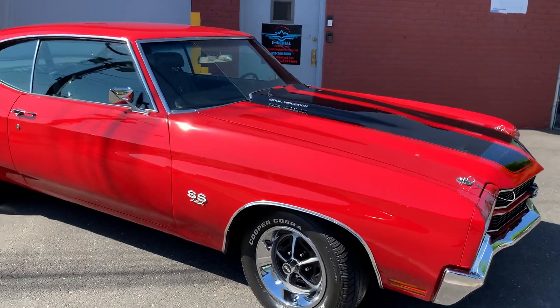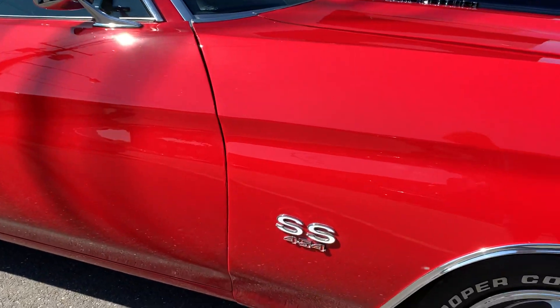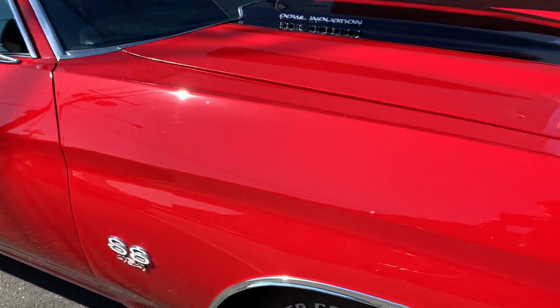1970 Chevelle, original documented 396 car, now has a 454. This is a walk-around video by Imperial Motor Cars.